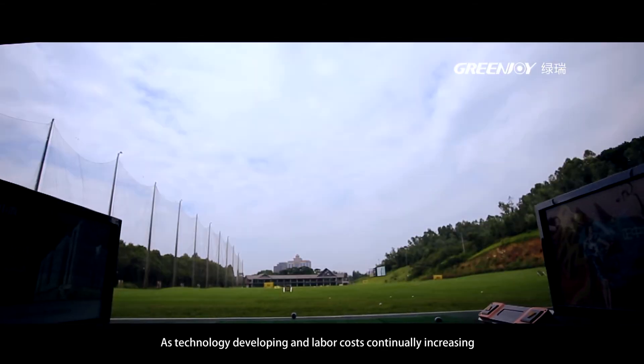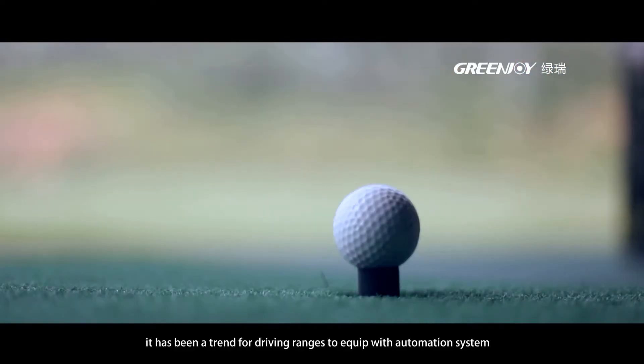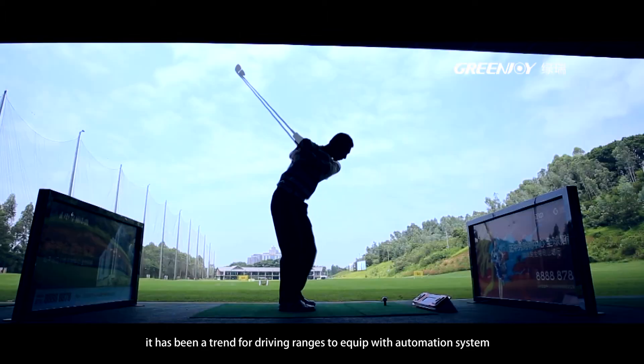As technology develops and labour costs continually increase, it has been a trend for driving ranges to equip with automation systems.